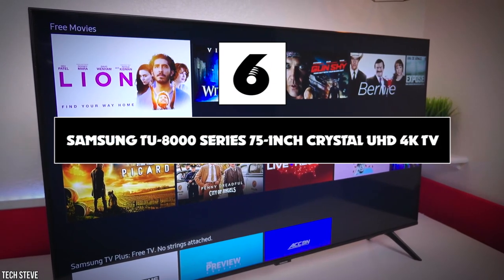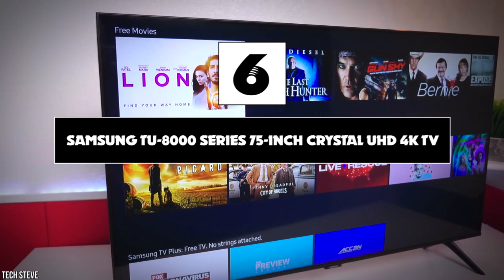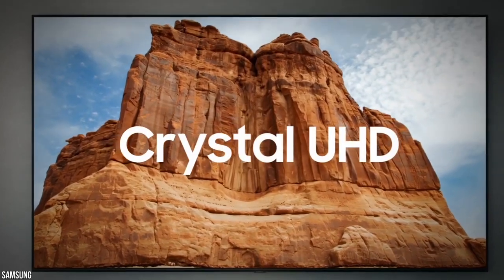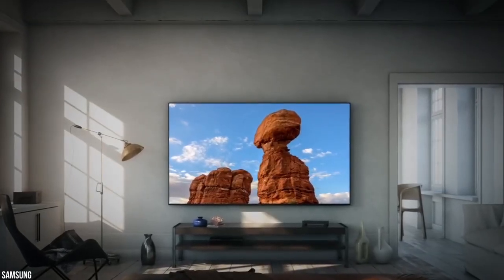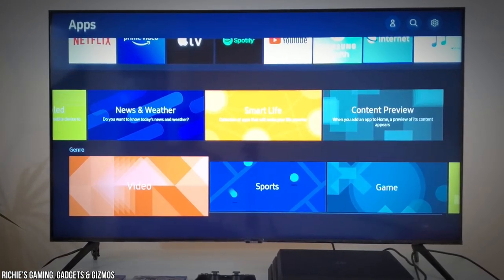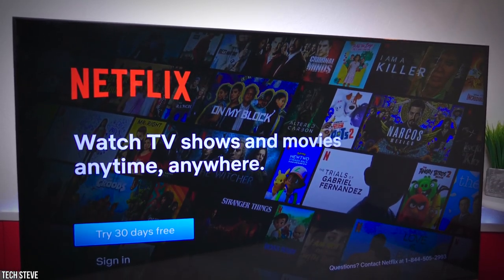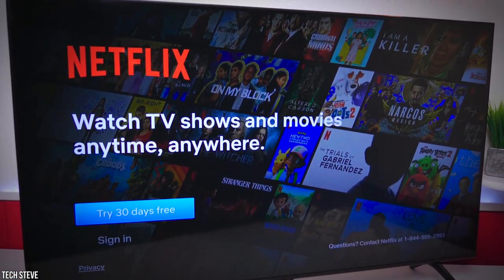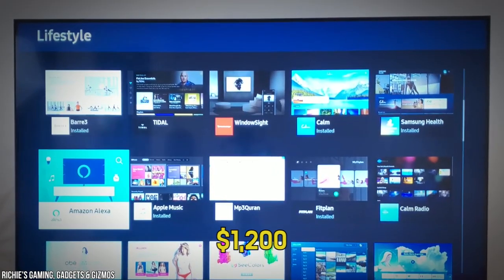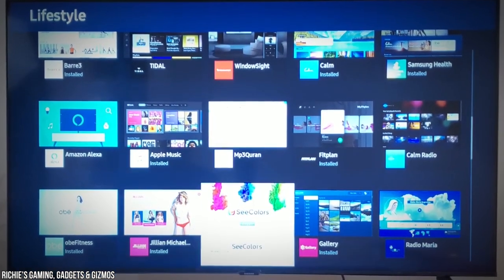Number six: Samsung TU8000 Series 75-inch Crystal UHD 4K TV. Number six on our list is the Samsung TU8000 75-inch Crystal UHD 4K TV. Televisions with larger screen sizes tend to have price tags that match. Thankfully, the Samsung TU8000 Series is a somewhat more affordable option for those looking for a large screen TV. This model retails under $1,200, which may still sound steep, but it is a bargain when compared to other brands.